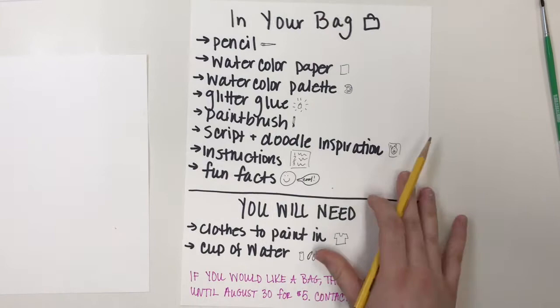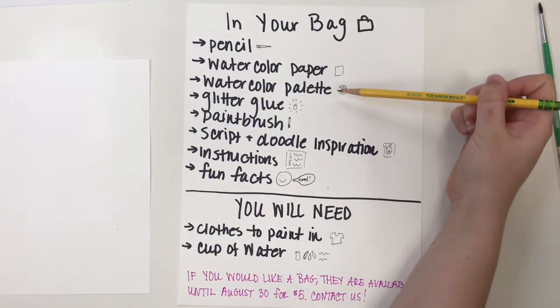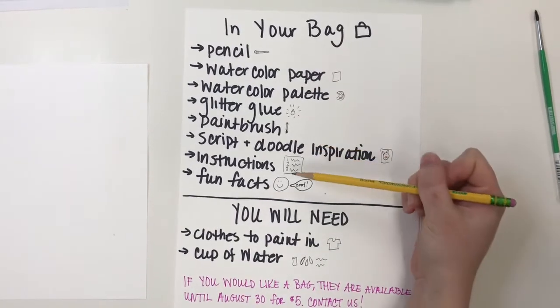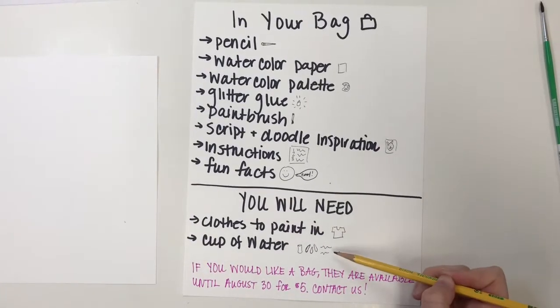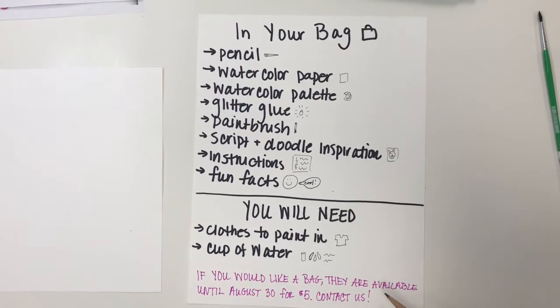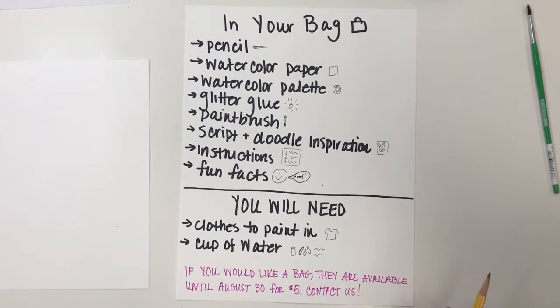I just wanted to give you a little bit of background before we start, and the next part is an exciting part where we actually start our own illuminated magic scripts. For the illumination activity, you should have a bag. In your bag will be a pencil, watercolor paper, a watercolor palette, glitter glue, a paintbrush, script and doodle inspiration, instructions, and fun facts. You will need clothes to paint in — watercolor comes out of clothes very easily, but you might want to wear a paint shirt, and you'll need a cup of water. If you don't have a bag but would like one, they are available until August 30th for $5 each. Contact us at 740-622-8710 to make an appointment to come in and grab a bag.